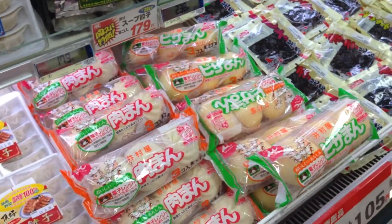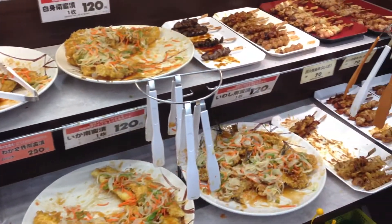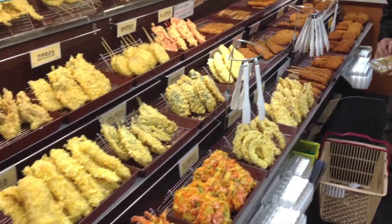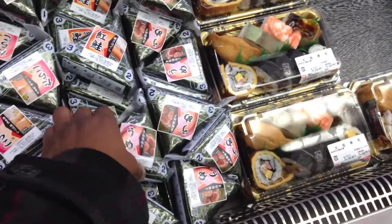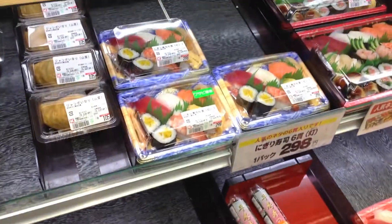Oh my god, it smells amazing over here. This is my favorite — so cheap, too cheap. This is onigiri, for anybody who wants to know. Oh, umeboshi — no, don't do it, don't do it. It's a trap. The cake is a lie.